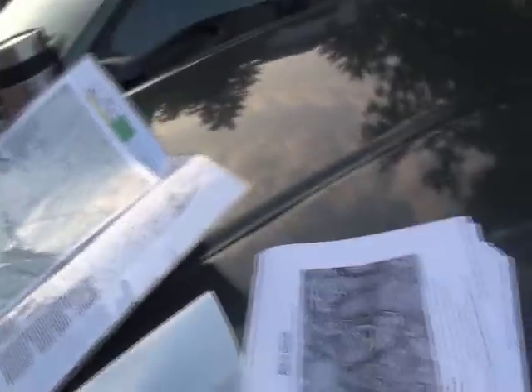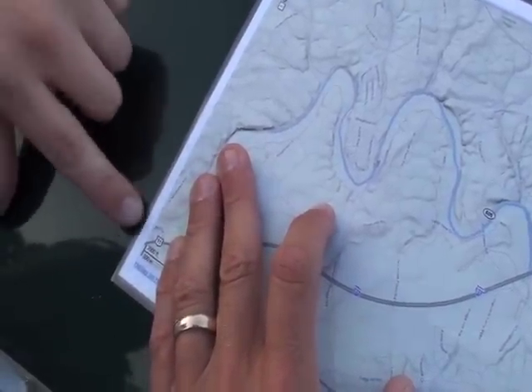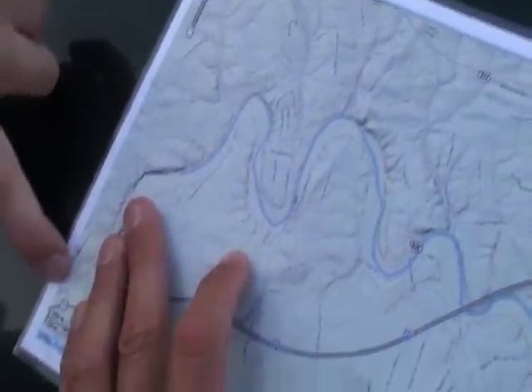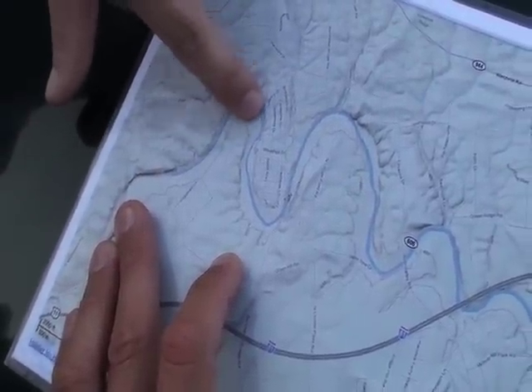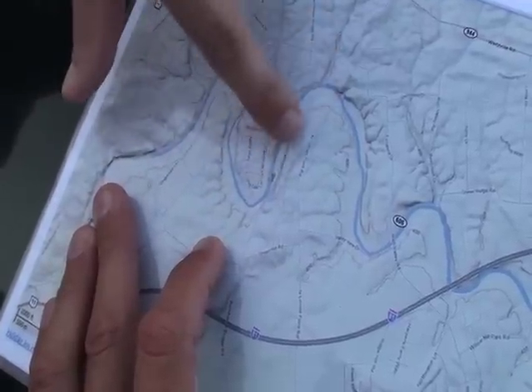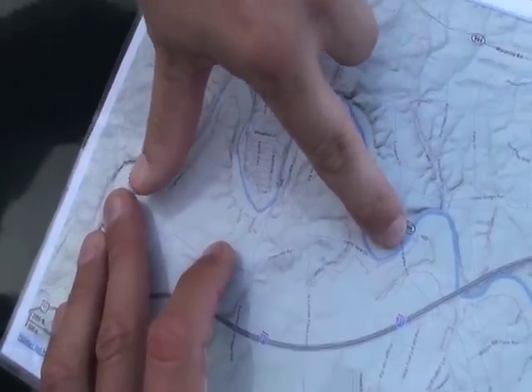Something else that I had done is I ordered a map of the region from mytopo.com. Where's our put-in here? The put-in is right down in the bottom left corner. We're going to go down creek, do some loops around the corner here, and go all the way down. You're going to cross two different bridges and we'll be taking out at the second bridge.